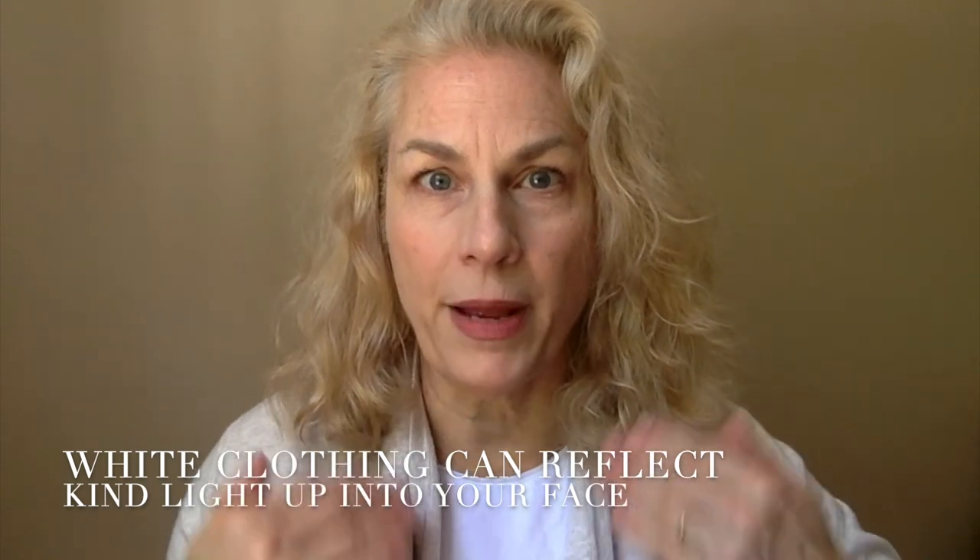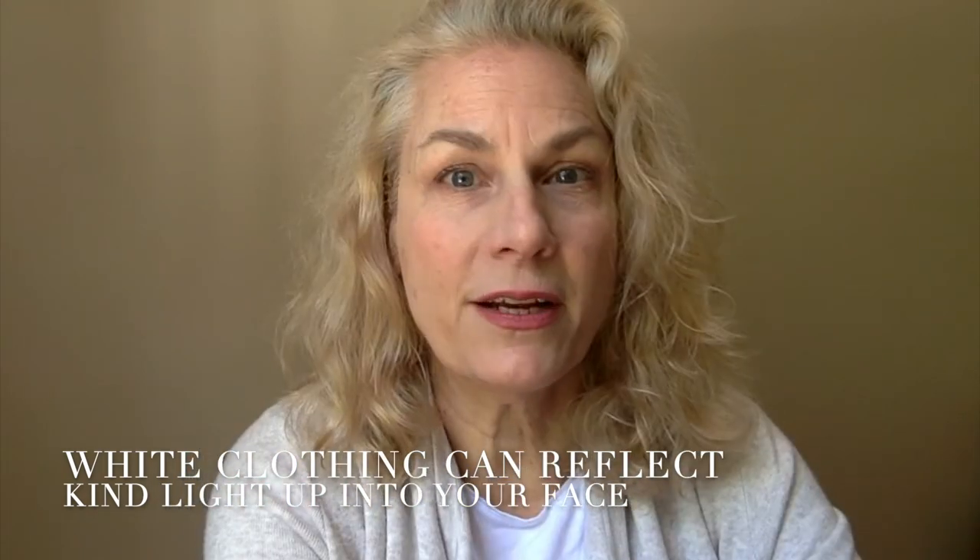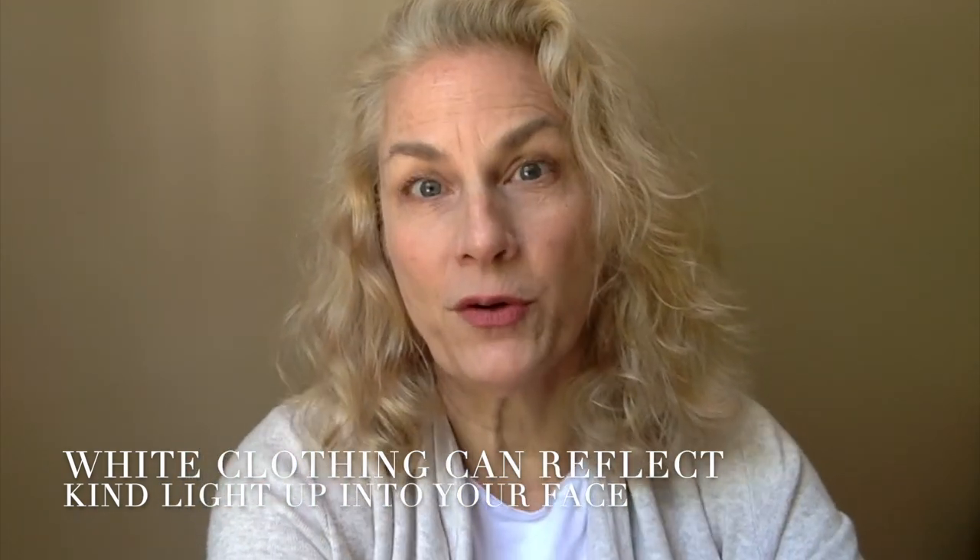I always find that wearing a lighter neutral color works better because the light will bounce up into your face, just like a reflector does — if you've ever worked with me doing a headshot, you've seen me use those.